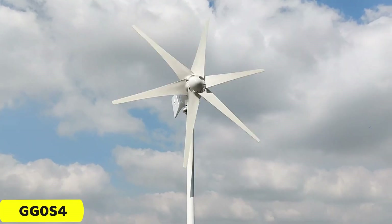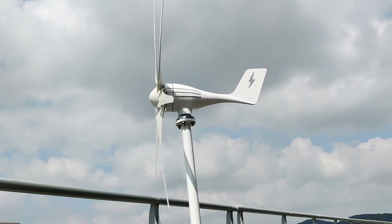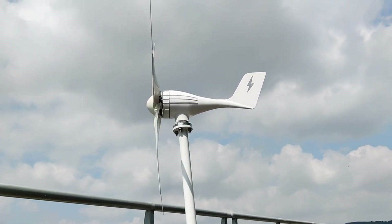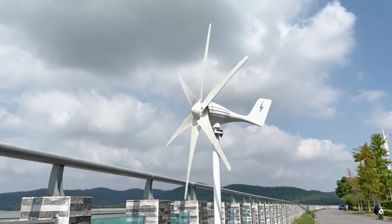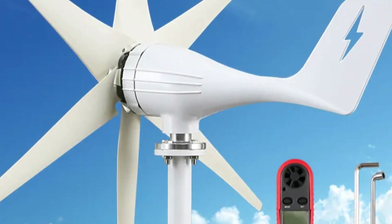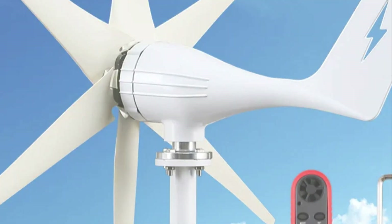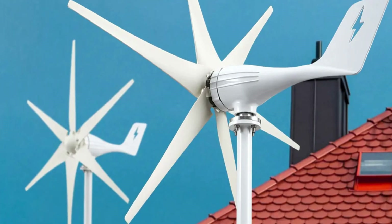Number 1: GG0S4 Wind Turbine. The GG0S4 Wind Turbine is an innovative and efficient renewable energy solution that delivers impressive power output. With a rated power of 3000W, its durable construction featuring high-quality nylon blades ensures durability even in challenging weather conditions. The turbine's optimal design, with a wheel diameter of 1.2 meters and a blade length of 580 millimeters, maximizes energy capture from the wind. Its low start-up wind speed of 3 meters per second makes it highly efficient in various wind conditions, with a rated wind speed of 28 meters per second and a maximum wind speed of 50 meters per second.